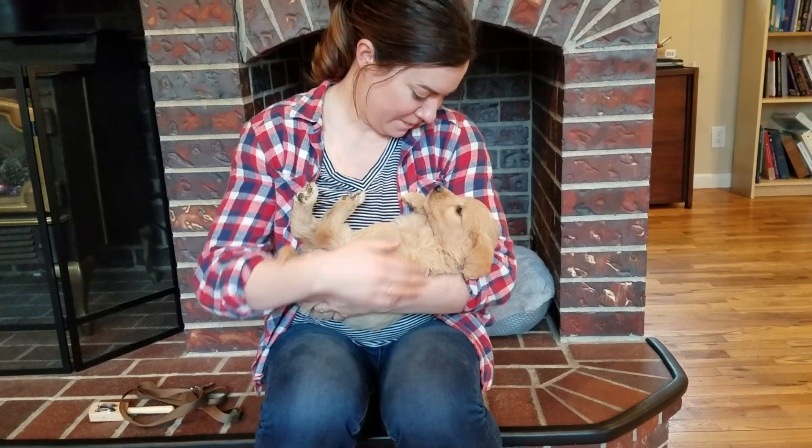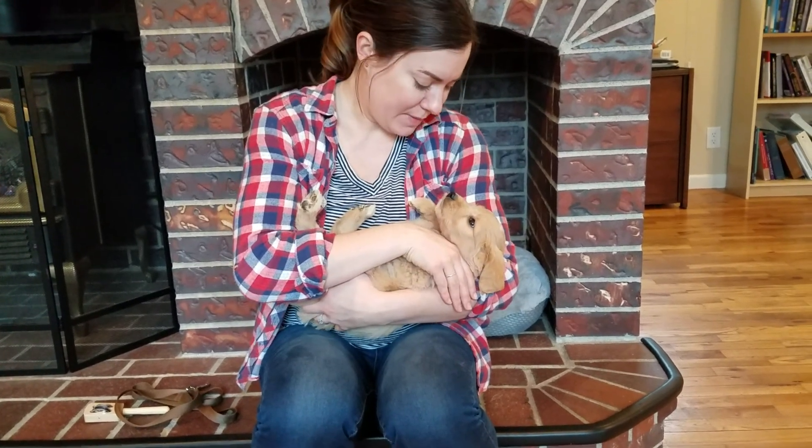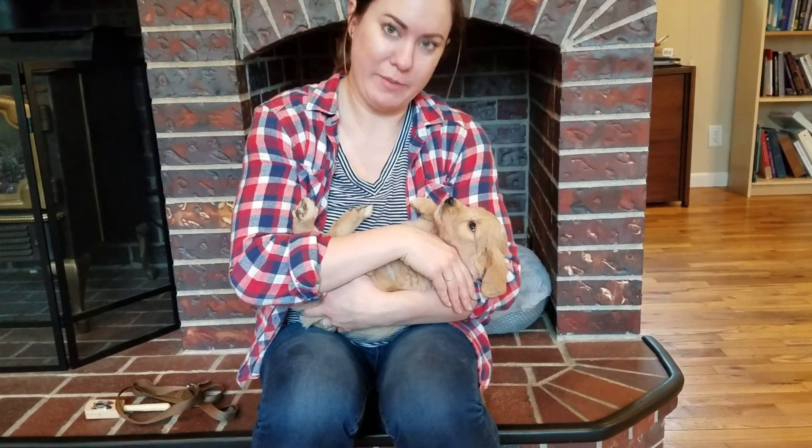We're going to try the cradle. He's very comfortable here, seems pretty relaxed. I'm checking this little leg right there and he lets me put my hand over his throat. I would give him a responsive score for the cradle.